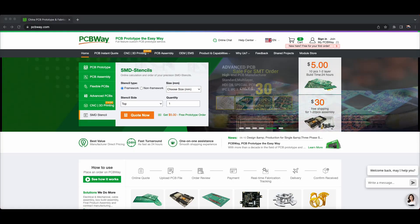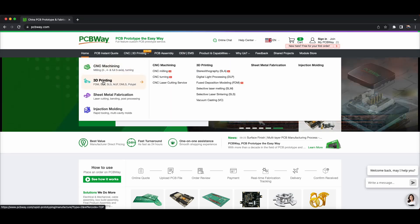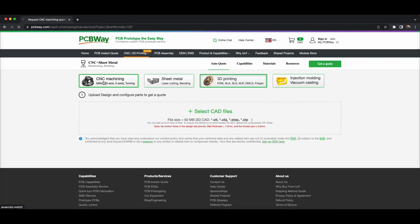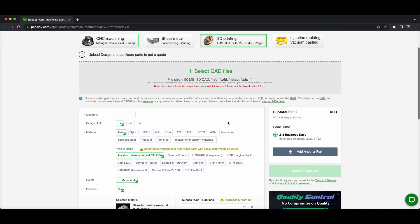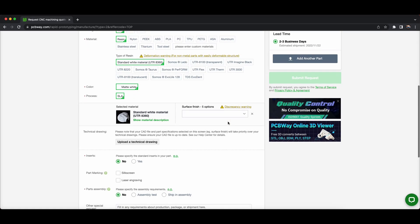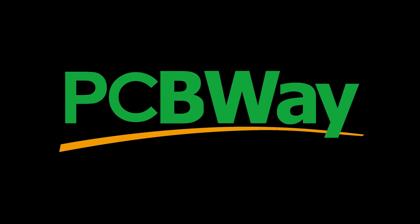Now if you're new around here, PCBWay are one of my main channel sponsors, and this allows me to make the kind of content that I like. As well as being awesome PCB manufacturers, they are also able to print in materials you'd like to, including nylon, PEEK, ASA on the hot side, and metal 3D printing on the SLM side. Check them out now at PCBWay.com.